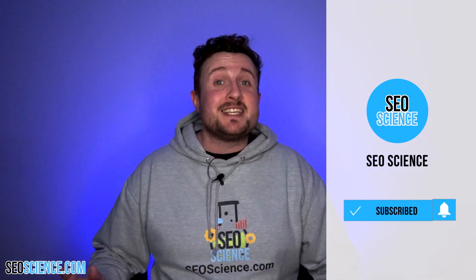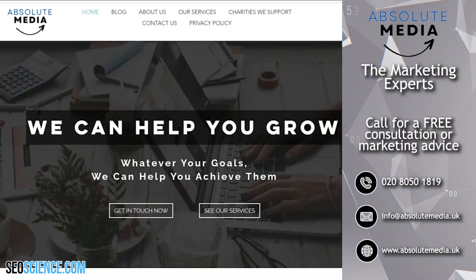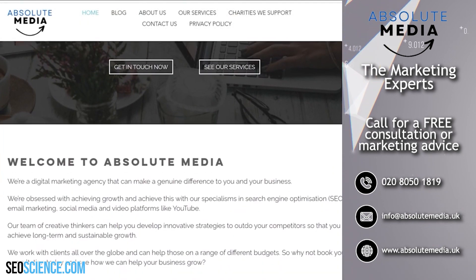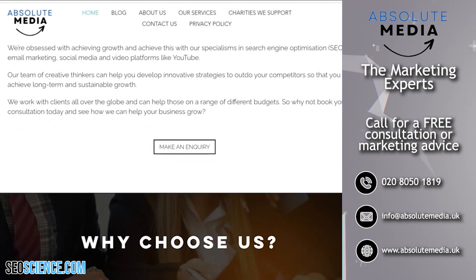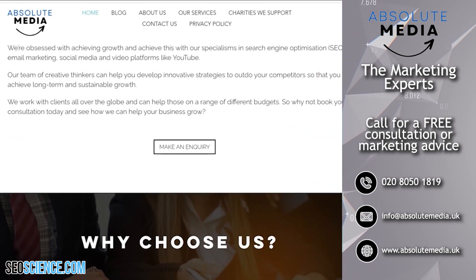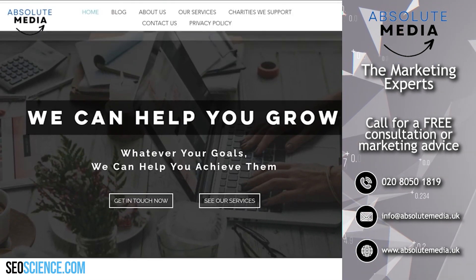If you found this video helpful, give it a like, subscribe to the channel, and hit that notification bell so you don't miss out on any more essential videos. If you want our team to help you with your marketing, why not contact our digital marketing agency, absolutemedia.uk. You can get a free consultation and take the first steps into launching your traffic to the next level. All details are in the description below.